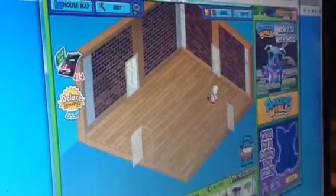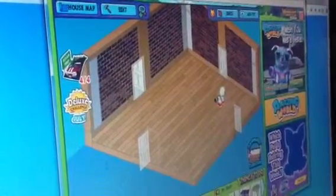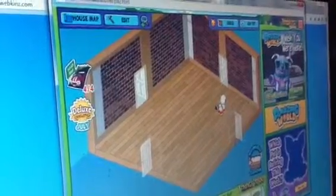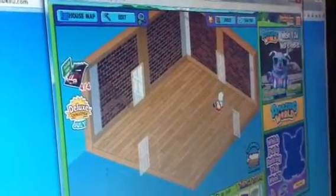Hi everyone, this is TennesseeFrogs2, and I hope you've seen my Webkinz World videos. Today I'm going to do a Webkinz room design — specifically a cafe, which I've actually done before, and I'm going to show you guys how I did it.